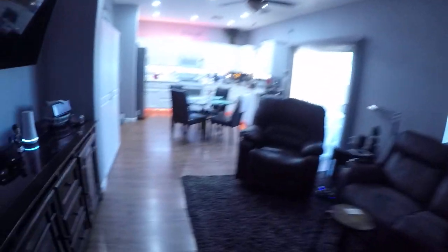This door behind me is to the garage. I know there's someone else in this house somewhere.